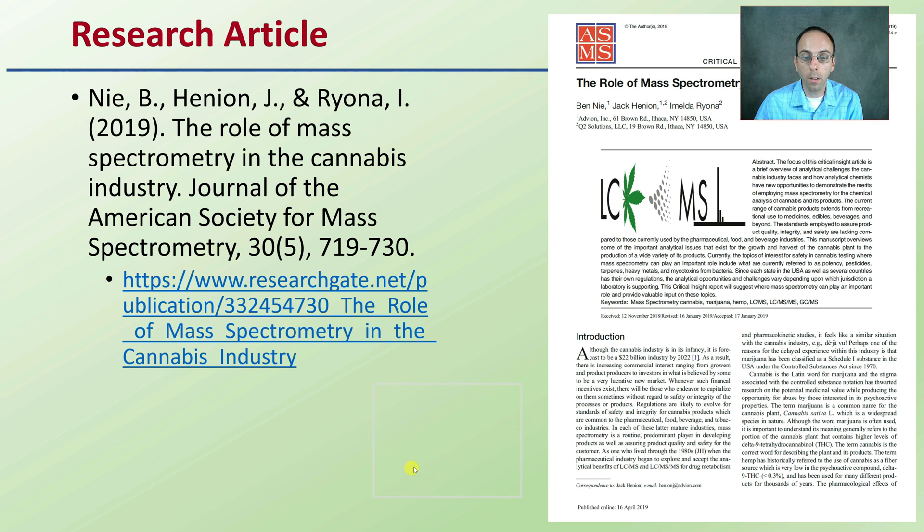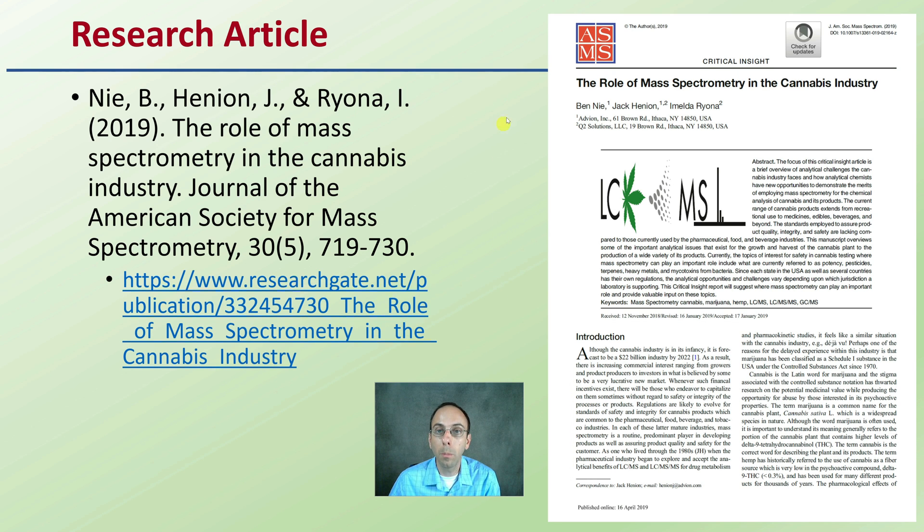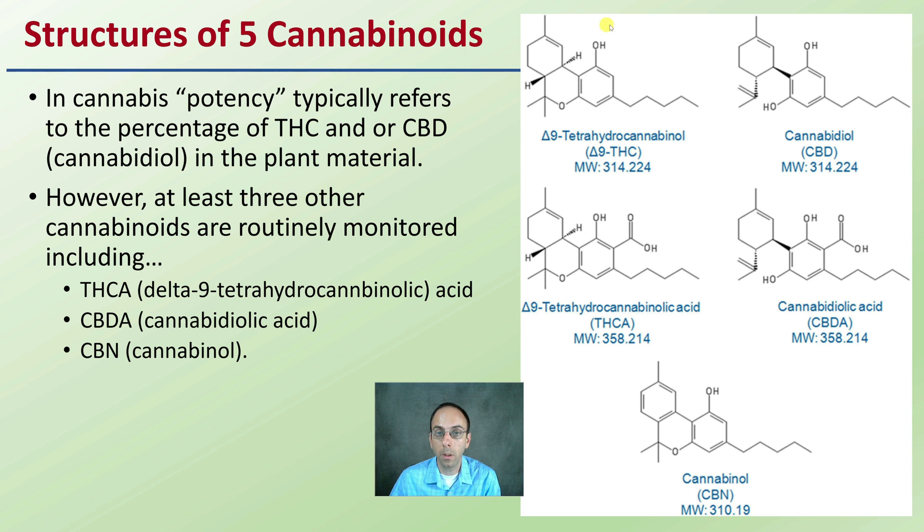Looking at this research article — a brief summary will only be provided — the role of NASA SPEC in looking at the cannabis industry gives us some detail on testing. There are five cannabinoids presented here. Cannabis potency typically refers to the percentage of THC and/or CBD cannabidiol in the plant material. However, at least three other cannabinoids are routinely monitored, including THCA, CBDA, and CBN.